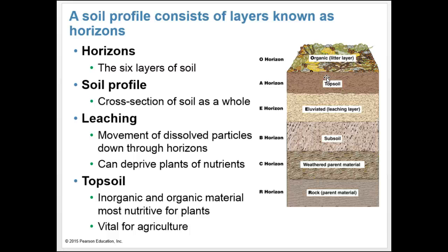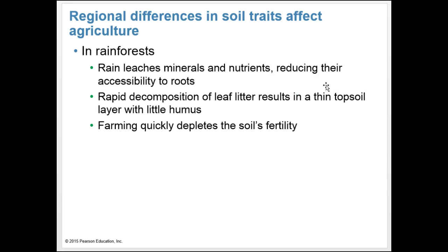The O and A horizons are home to most of the countless organisms that give life to soil. In rainforests, rain leaches minerals and nutrients, reducing their accessibility to roots. Rapid decomposition of leaf litter results in a thin topsoil with little humus, and farming there quickly depletes soil fertility.